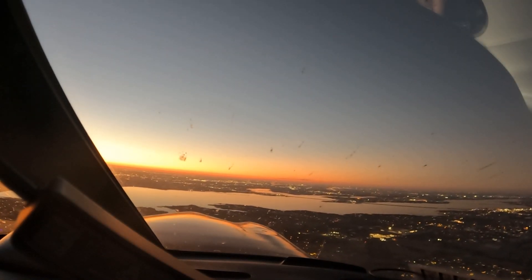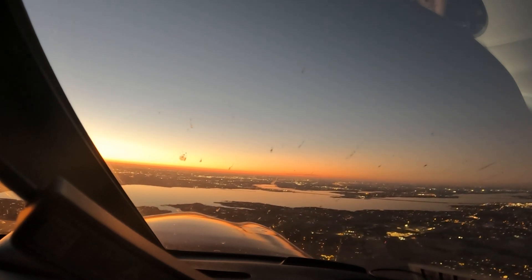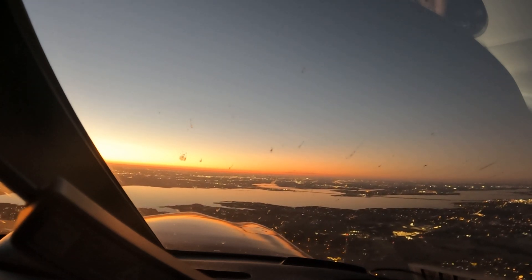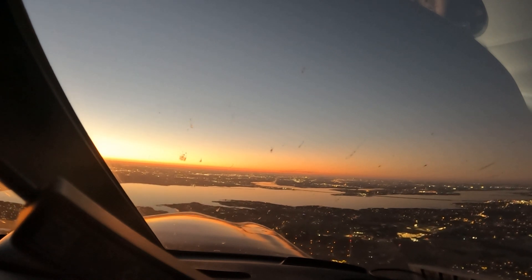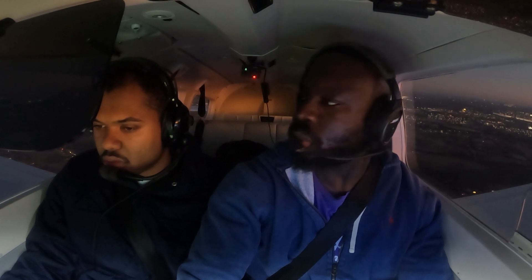Squawk 4632, and we're at 2,500. November 5026 Alpha, contact Fort Worth Center 132.02. Thrust 551, descend and maintain 2,500. Thrust 551, radar contact, five miles northeast of Mesquite Airport. Clear to the Bravo VFR, 2,500.